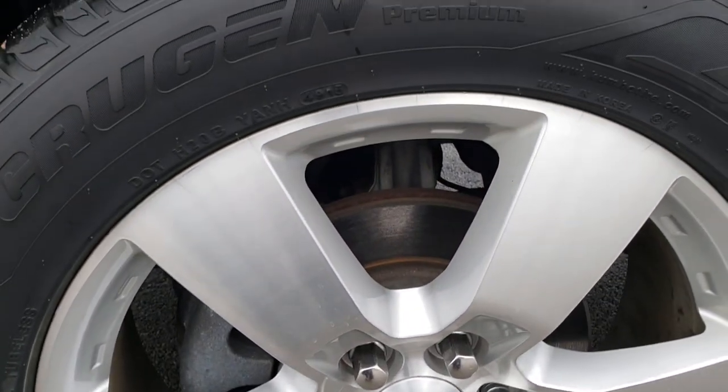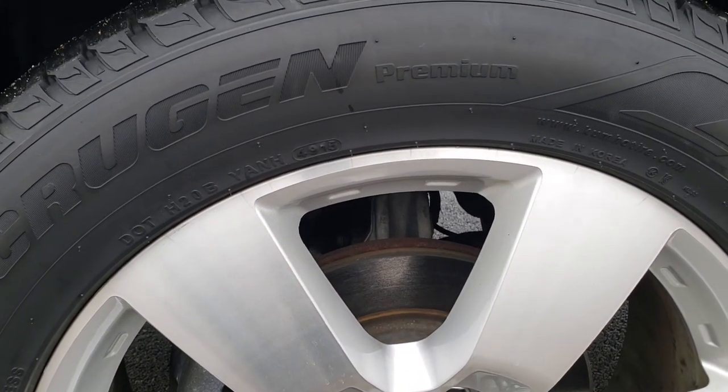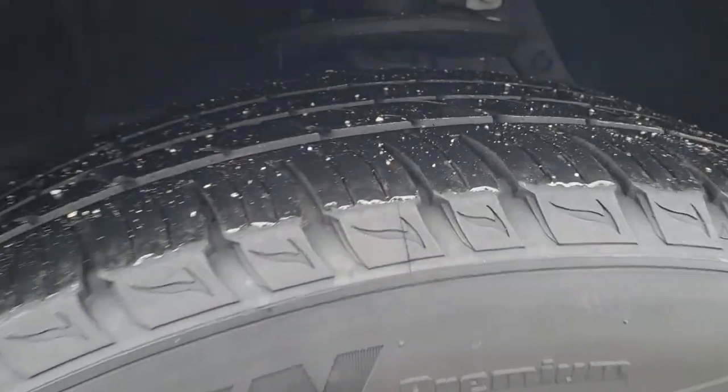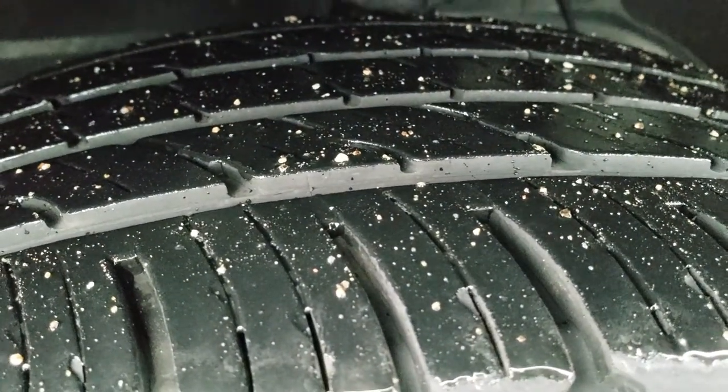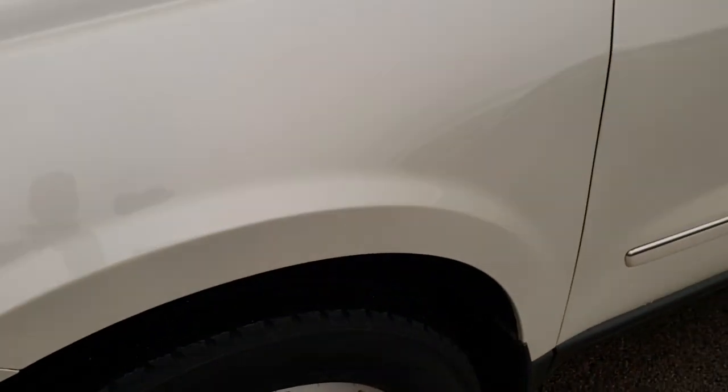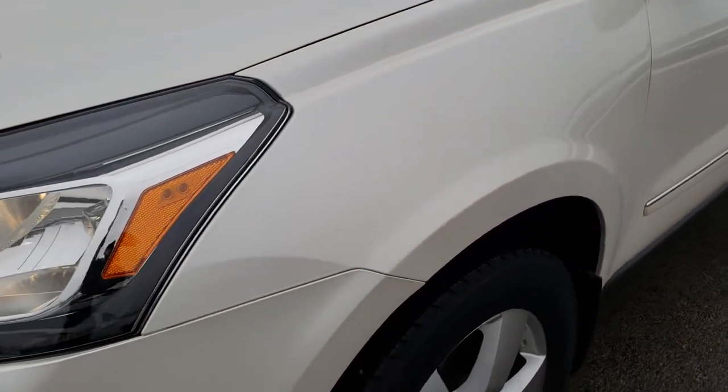The driver's side rim is in excellent condition, no scuffs or scrapes. Kumho Krugan tires on this vehicle — these are two 55/50R20s and they have about 70% of the tread left, lots of tread left on those tires. I didn't see any dents or dings on the front fender.